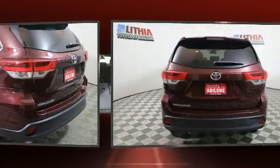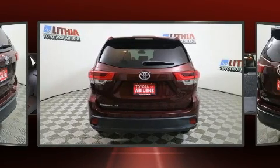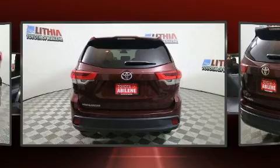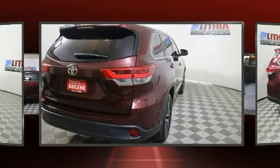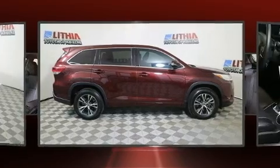It's equipped with tons of terrific amenities, but it won't break your budget, such as cruise control, a rear window wiper, turn signal indicator mirrors, lane departure warning, remote keyless entry, and air-conditioning.